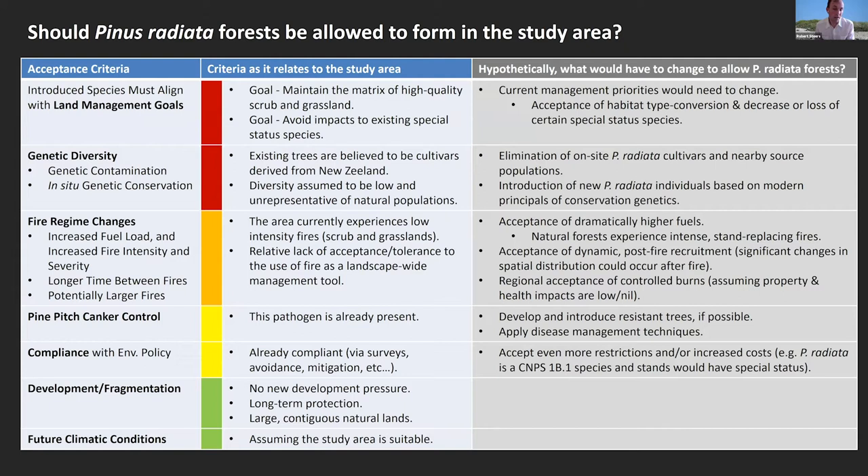The last two areas are more positive. If we did want to introduce Pinus radiata here, the land is protected in perpetuity and is contiguous, so from that perspective it would meet the criteria. The site also seems to be suitable for future climate conditions. To summarize: this species, although it's native, is a cultivar and does have major impacts on the vegetation it colonizes. Any time we're thinking about introducing a native species somewhere new, beyond the genetic questions, there are a lot of site-specific management questions that need to be addressed in addition to genetic diversity.